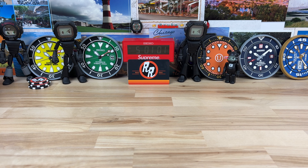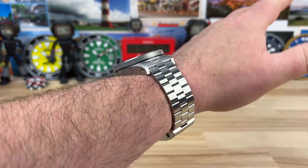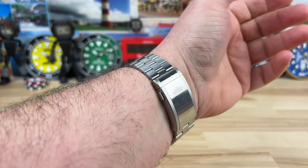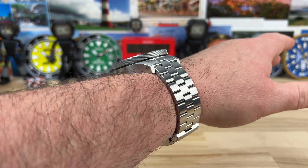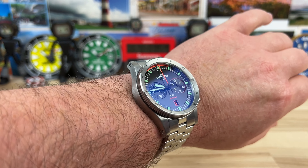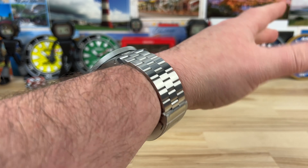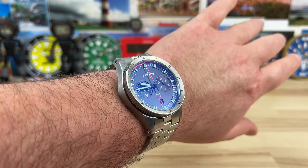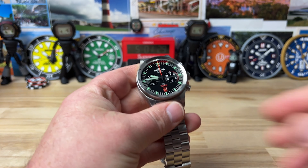Let's pop this on my 7.25-inch wrist so you can see what it looks like. Like I said, it's a big-boy watch, but it balances out really well. I wear it a little snug so it doesn't flop around. It doesn't feel that top-heavy — you can tell there's a little top-heaviness, but the bracelet and clasp really balance it out if you wear it at the appropriate size.